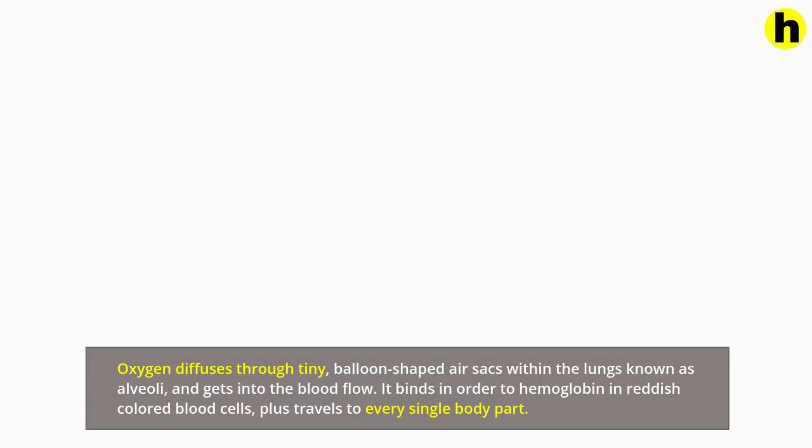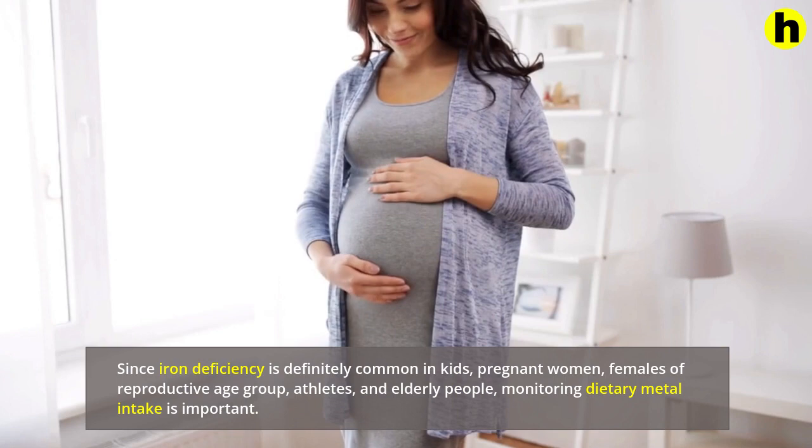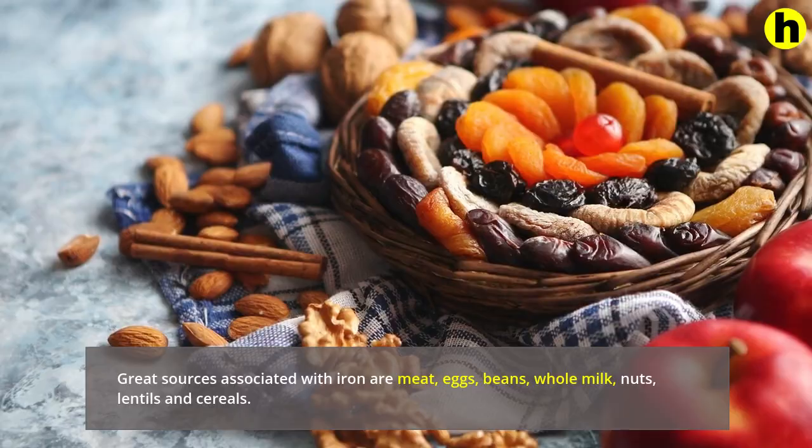Since iron deficiency is definitely common in kids, pregnant women, females of reproductive age, athletes, and elderly people, monitoring dietary iron intake is important. Great sources of iron are meat, eggs, beans, whole milk, nuts, lentils and cereals.